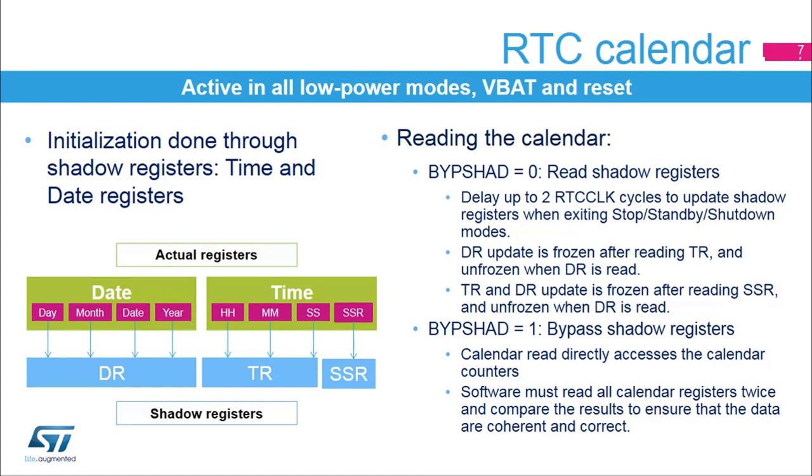The disadvantage of this mode is that when exiting stop, standby, or shutdown mode, the software must wait for a synchronization delay to ensure that the shadow registers are updated with the last calendar register values. This synchronization delay can be up to two RTC clock periods. When the bypass shadow registers control bit is set, the actual calendar registers are read directly. The advantage of this mode is that there is no need to wait for the synchronization delay. The disadvantage is that the read values can be false or not consistent due to synchronization issues, so they must be read twice and compared with previous read values to ensure that they are correct and coherent.